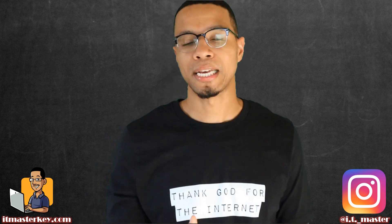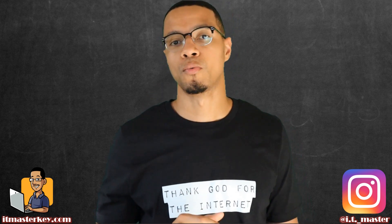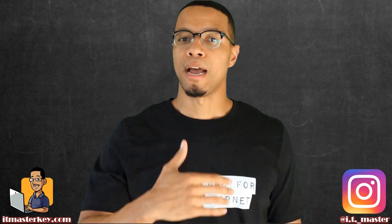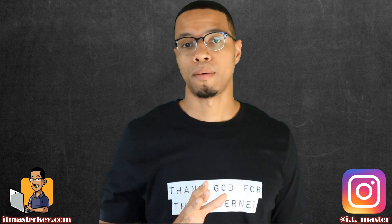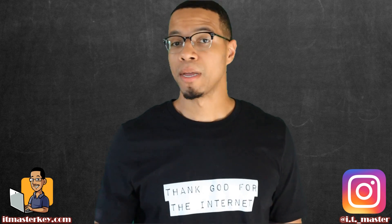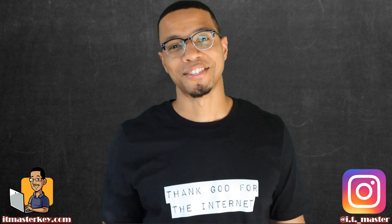I would advise you to take the 501. Because with so much uncertainty in the world, I would tell you to hedge your bets and knock it out right now. Hopefully, by the time the new version comes out, everybody watching this video is already certified and we don't have to worry about it. So in short, go take the test — and other than that, I'll see you in class.